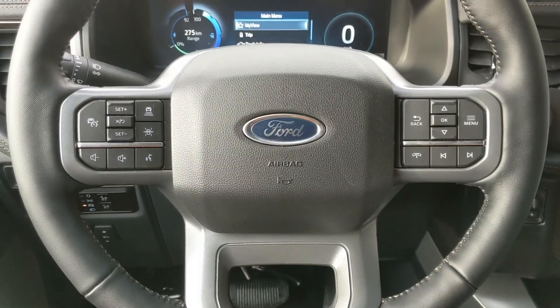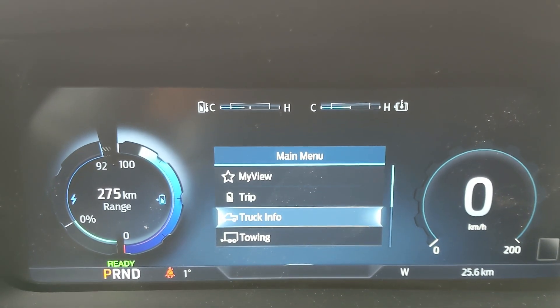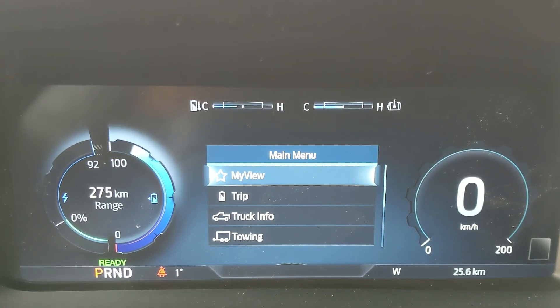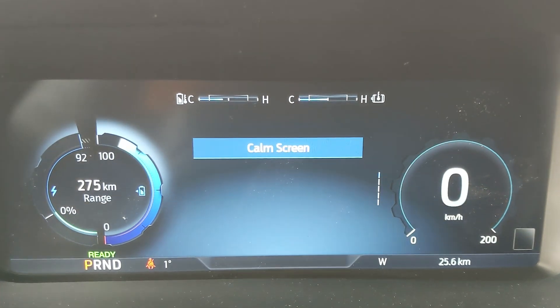Now sitting in the vehicle with it running, on the right-hand side of the steering wheel you have your controls for the center info screen where you can cycle through your trip information, truck information, towing information, navigation, phone and audio controls, as well as settings for your screen and other vehicle features — including My View, which is a favorite screen for any of those subcategories for ease of access.